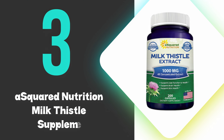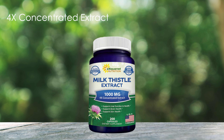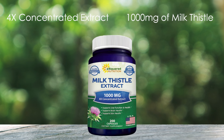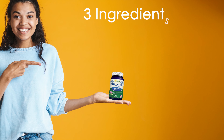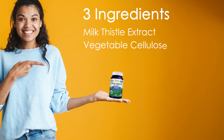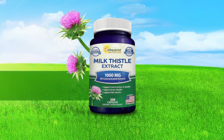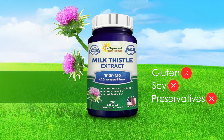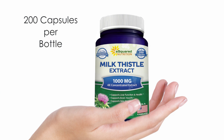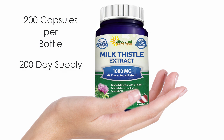At number 3, we have the A-Squared Nutrition Milk Thistle Supplement. A-Squared Nutrition's Milk Thistle offers a potent 4x concentrated extract equivalent to 1,000 mg of milk thistle per capsule. This maximum-strength formula contains only 3 ingredients — milk thistle extract, vegetable cellulose, and rice flour — ensuring a pure and natural supplement. The product is free from gluten, soy, and preservatives, making it suitable for various dietary needs. With 200 capsules per bottle, it provides a 200-day supply at the standard dosage, or 100 days at maximum dosage.